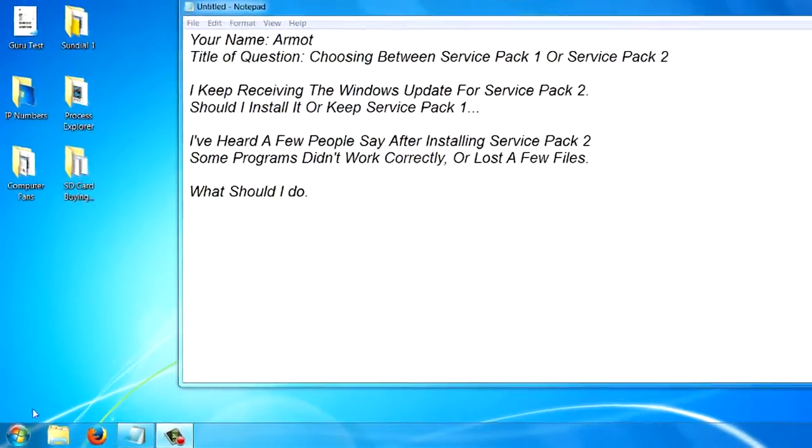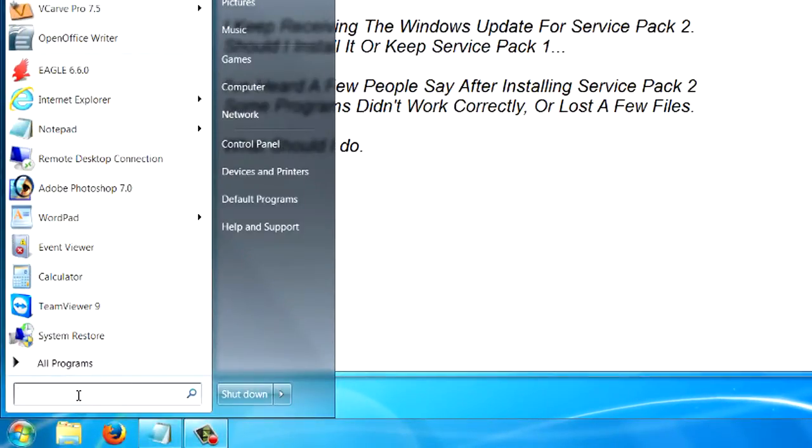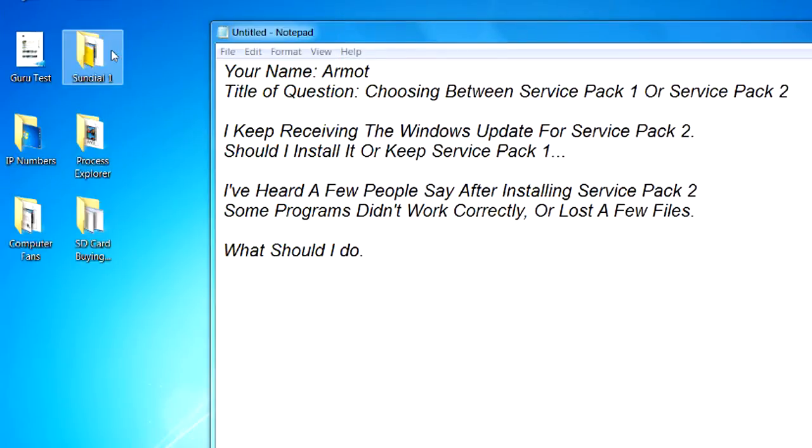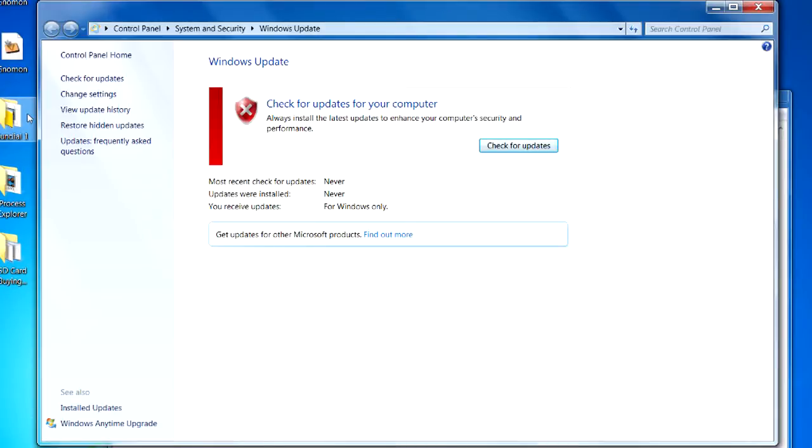On your computer you can go into your control panel, or in the search window if you're using Windows 7, you can type in Windows Update and then click on the Windows Update program. From here, you can check the updates with this button right here. It will go through your computer and look for any updates and rank them in order of importance. The ones that are critical, you should go ahead and download and install. The ones that are optional, I wouldn't worry about that much. And if all the updates are taken and it's still asking you for a service pack, you can go ahead and just disregard the service pack message.